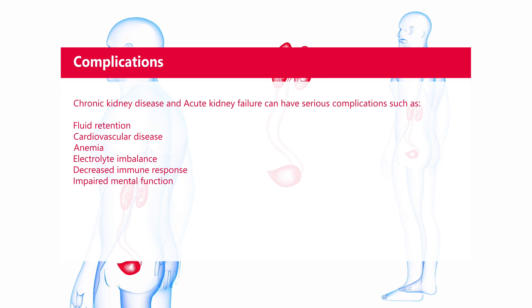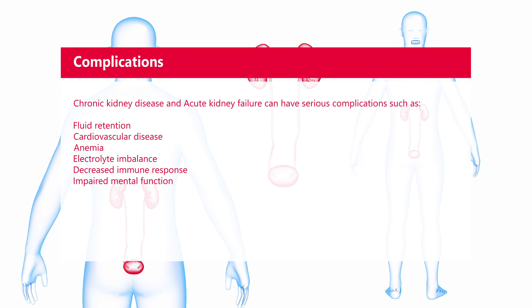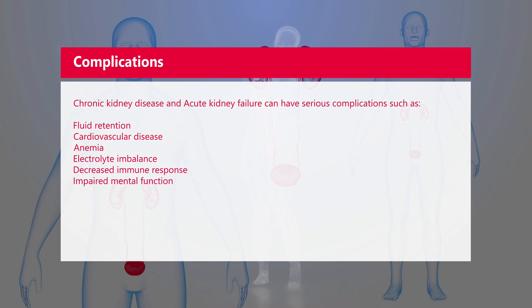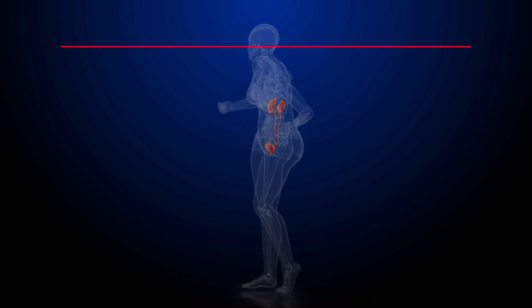Both chronic kidney disease and acute kidney failure can have serious complications such as fluid retention, cardiovascular disease, anemia, electrolyte imbalance, decreased immune response, and impaired mental function.